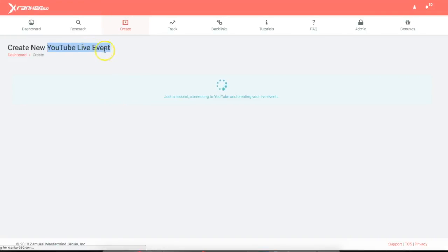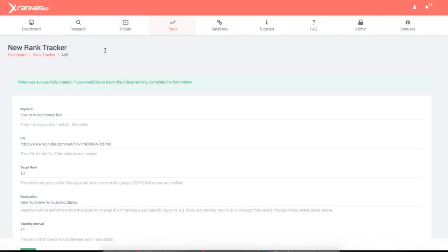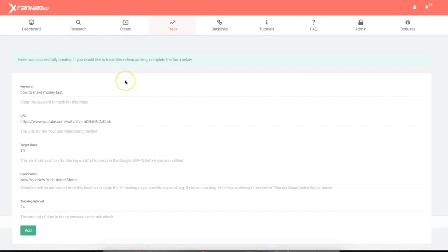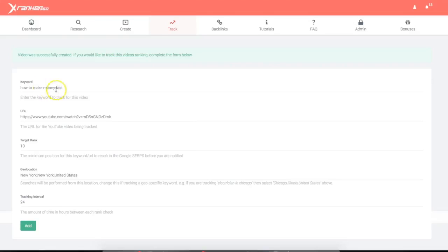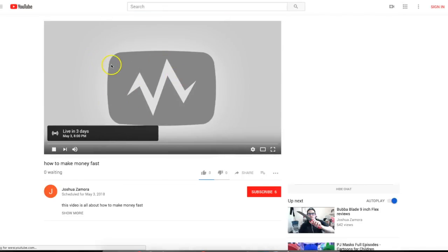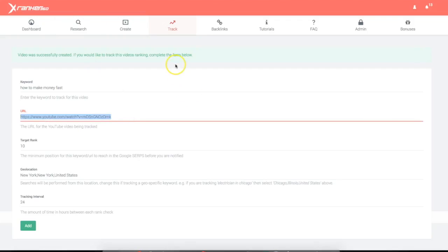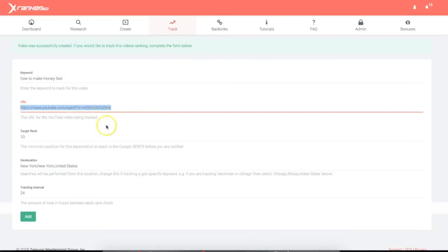If I click add, now the YouTube live event is being created — and that's the beautiful thing about xRanker360. We leverage the power of YouTube live events to allow you to guarantee those first page rankings, and then you can go in there and actually put a video there, optimize it a little bit better and secure those rankings for the long term so you can get sales and leads from Google. You can see now this campaign has been created, and if I go to the URL, this is a public rankable URL without me having created a video yet. That's how I was able to quickly come into xRanker360, create six or seven campaigns, and secure multiple page one rankings with just five minutes worth of work.